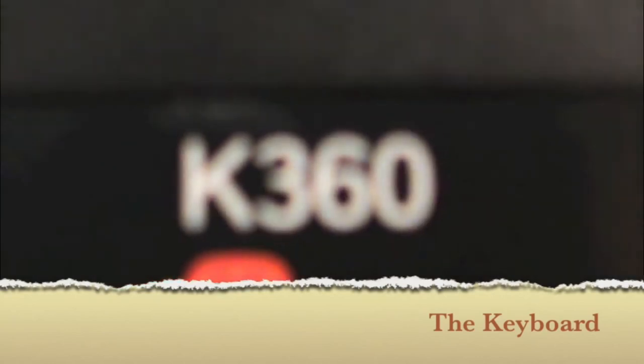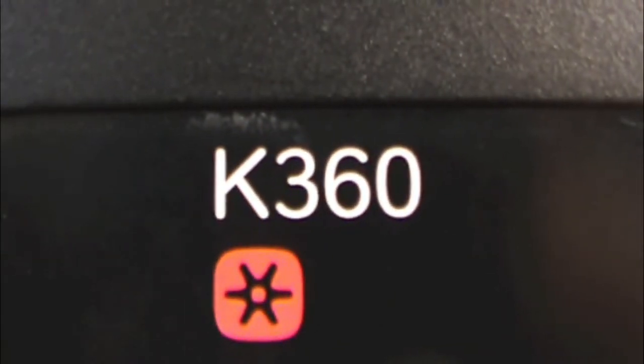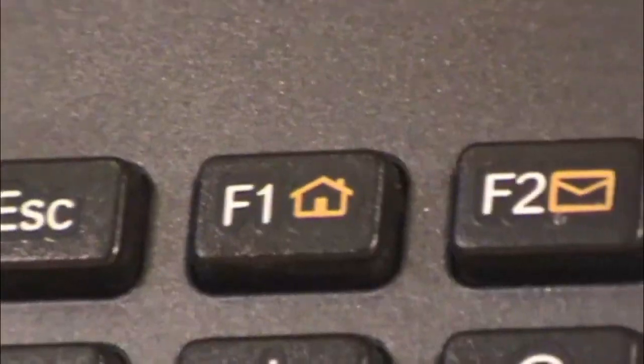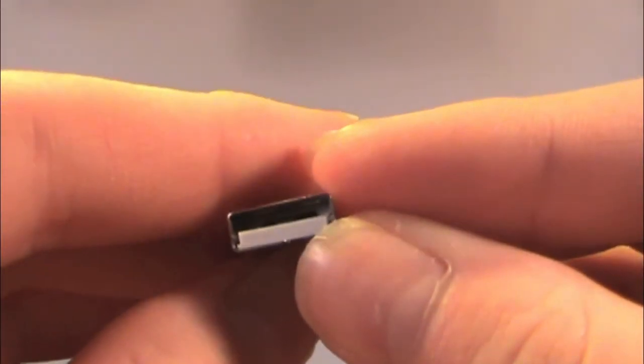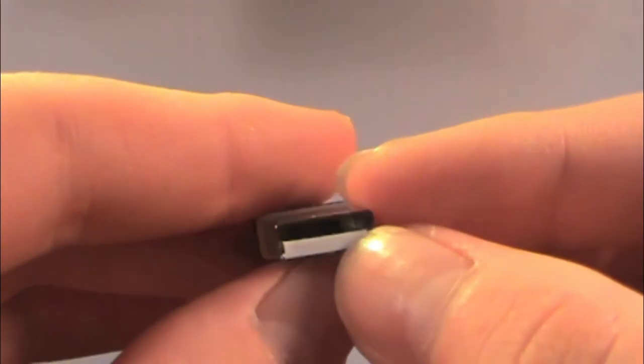One AA battery will power the mouse for up to 18 months under normal conditions. With another AA battery, the keyboard will last up to 3 years in regular use. A unifying receiver is included with a 30-foot range of use.